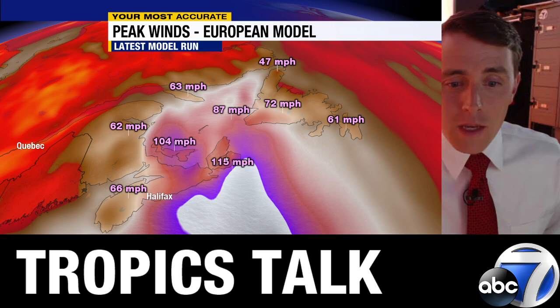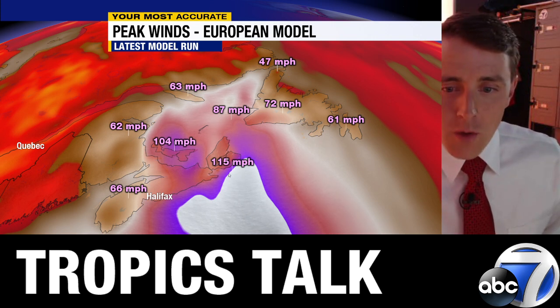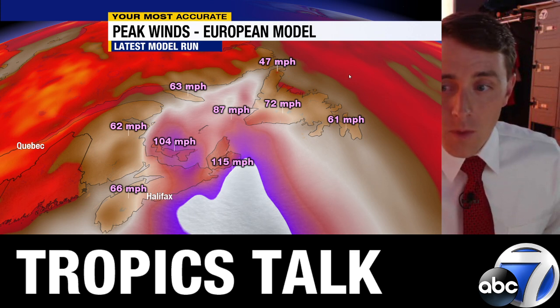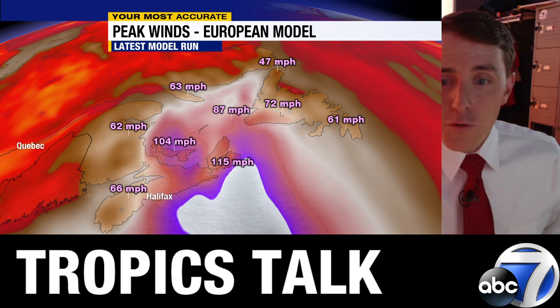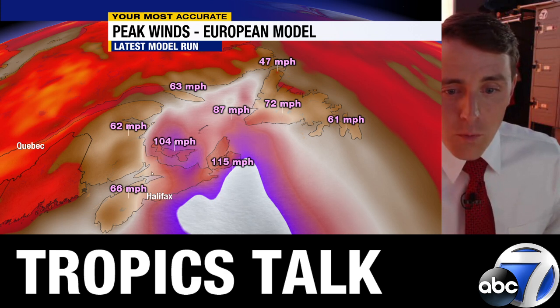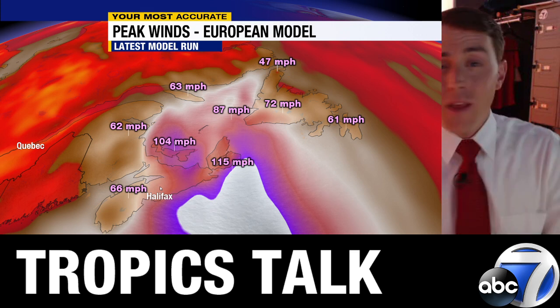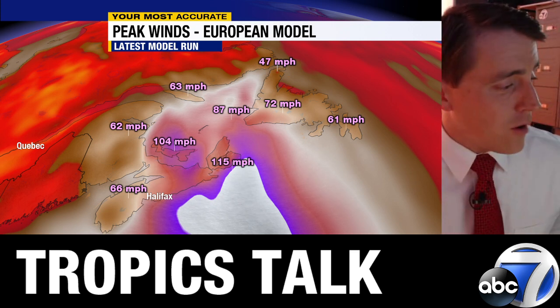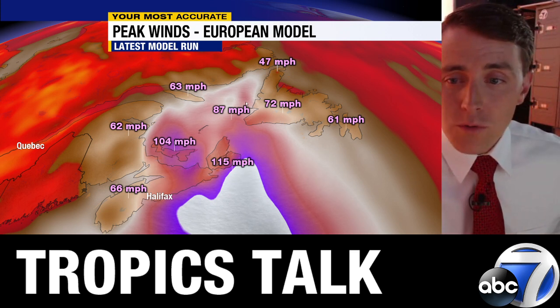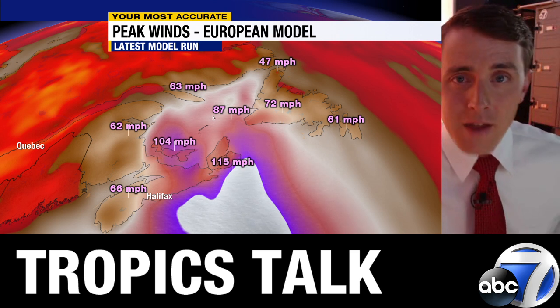Those non-tropical types of low pressure form in the collision of cold and warm air. Tropical storms and hurricanes form from warm ocean air rising — when the two come together, they meld into a very large non-tropical low, and that's exactly what's going to happen here. Looking at the wind gusts from the European forecast model, the peak wind gust swath shows 115 mph winds just offshore, wind gusts across Newfoundland of 60 to 80 mph, and 100 mph wind gusts in central Nova Scotia with Halifax seeing gusts toward hurricane force.